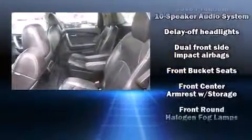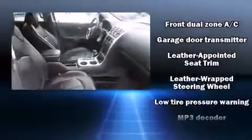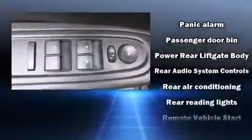Safety equipment has been integrated throughout, including dual front impact airbags, a security system, OnStar, and four-wheel disc brakes with ABS. For added security, Dynamic Stability Control supplements the drivetrain.